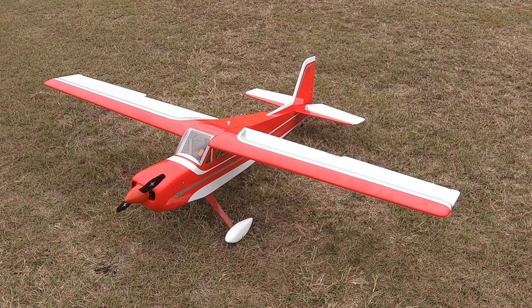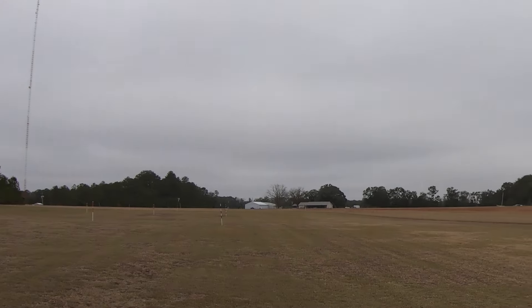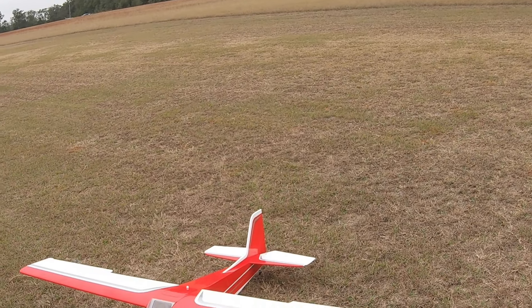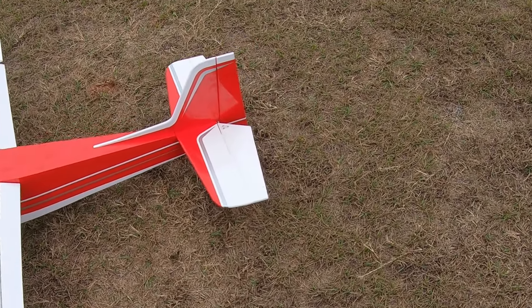The Hangar 9 Valiant — I think it's going to be a fun plane to fly. We've got winds blowing about five to ten, a little crosswind. But that's what that thing on the end of the fuse is for — the rudder. And there you have her.